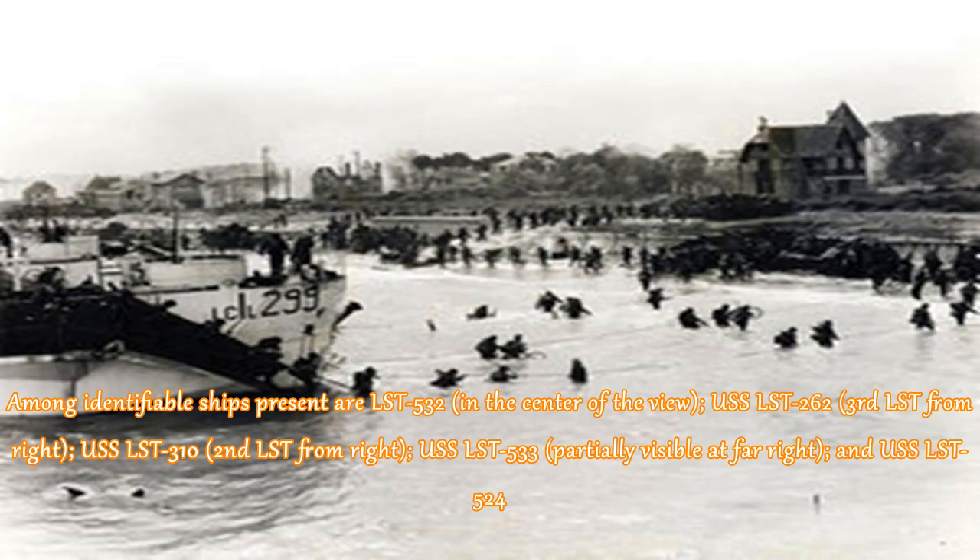Among identifiable ships present are LST 532 in the center of the view, USS LST 262 third from right, USS LST 310 second from right, USS LST 533 partially visible at far right, and USS LST 524. The LST 262 was one of ten Coast Guard-manned LSTs that participated in the invasion of Normandy.